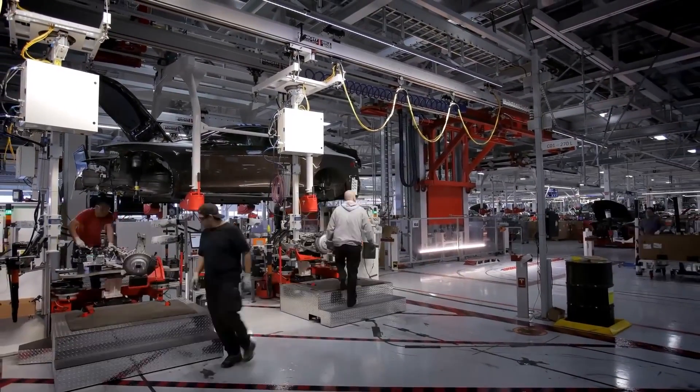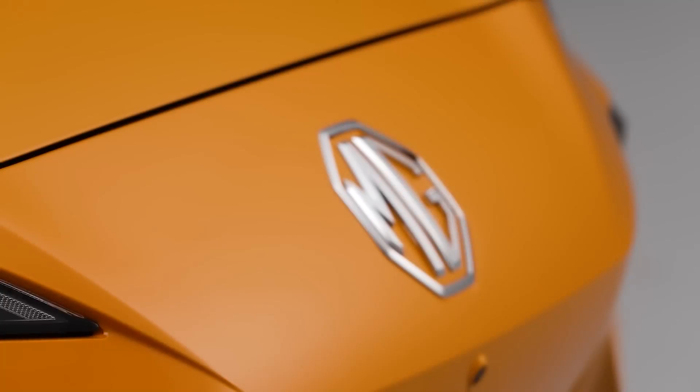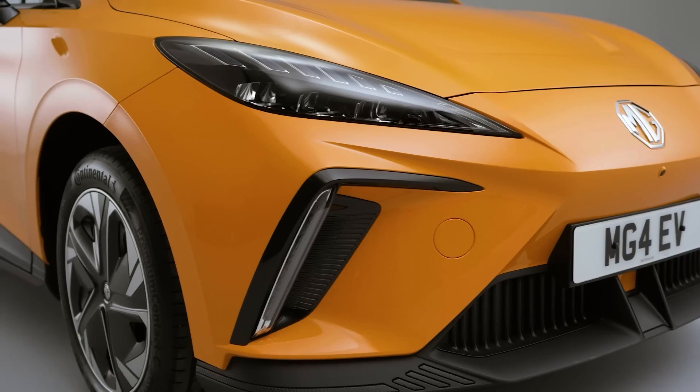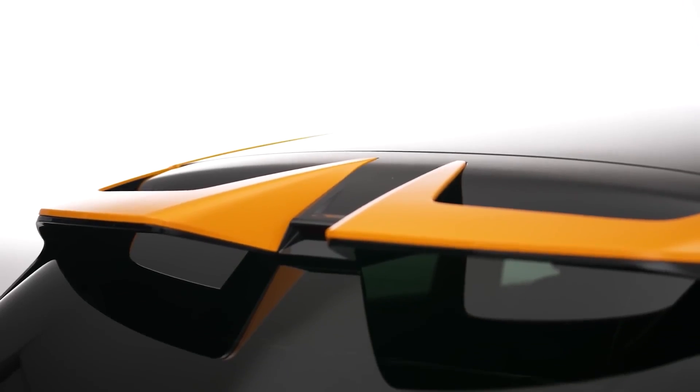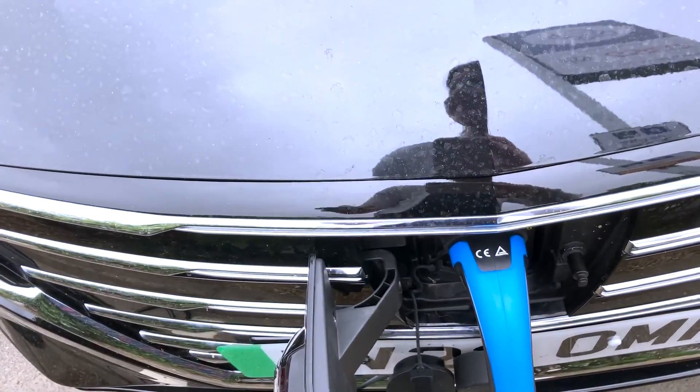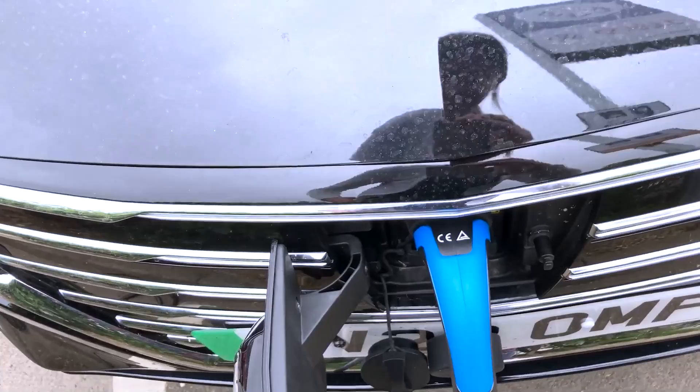The real surprise is how the MG4 blends sharp enough dynamics to offer a little driving fun, with comfort that makes it usable in every situation, as well as its impressive efficiency that delivers genuinely usable real-world range. You can also factor in good charging speeds and incredible affordability, and the MG4 should definitely be noticed.